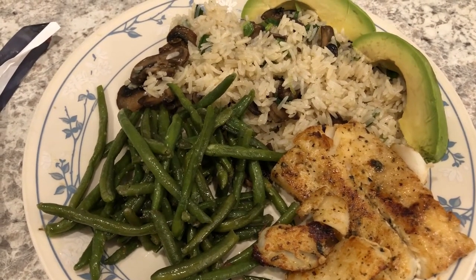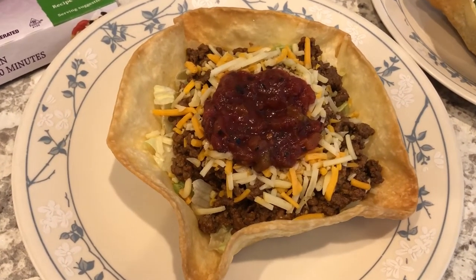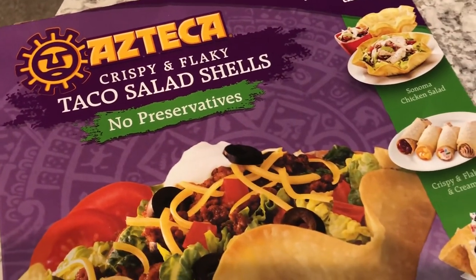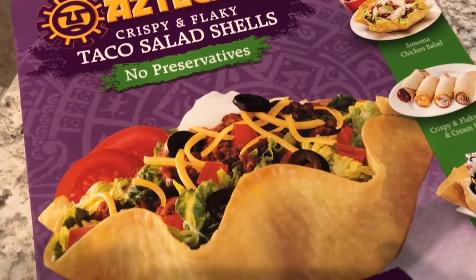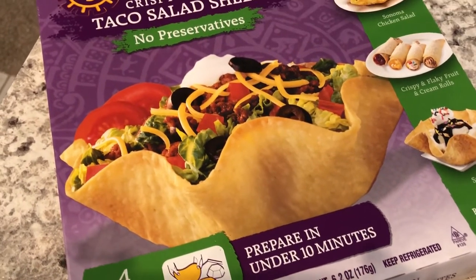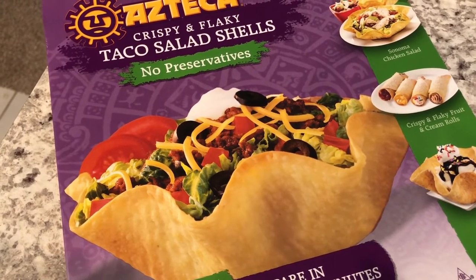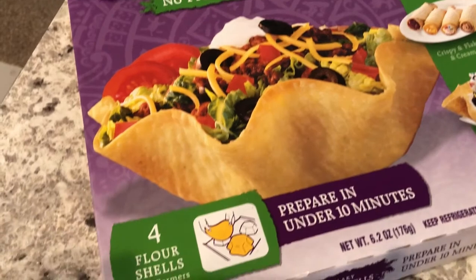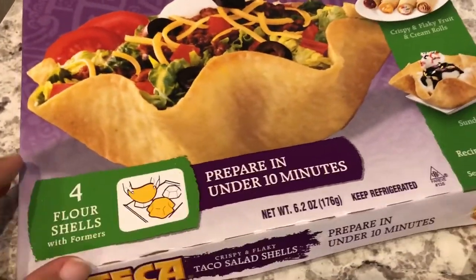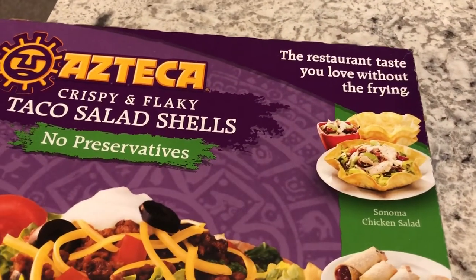For dinner tonight we are having taco salads, and I'm sad to report this is the very last box of taco salad shells I had in the freezer. If you've been watching our What's for Dinner videos, you've heard me talk about these before — this is the last box. I hope I can find more, because I love them: they're flour tortilla shells that come with forms and you just bake them in the oven.